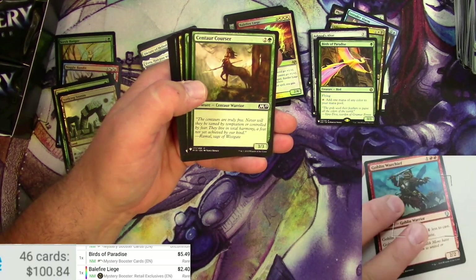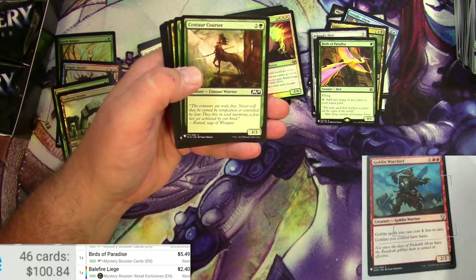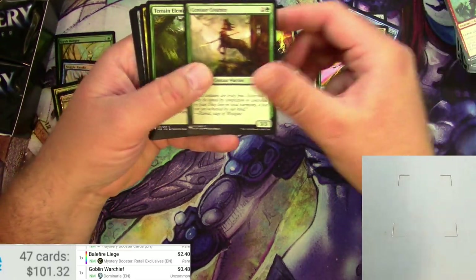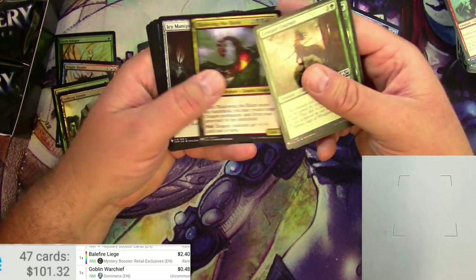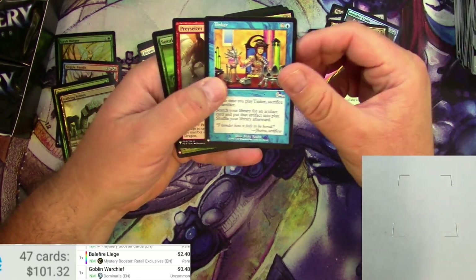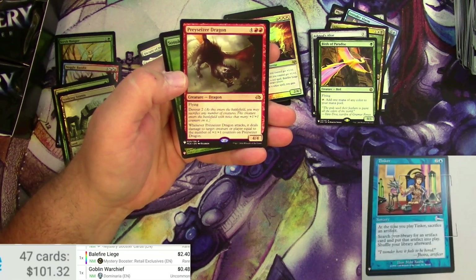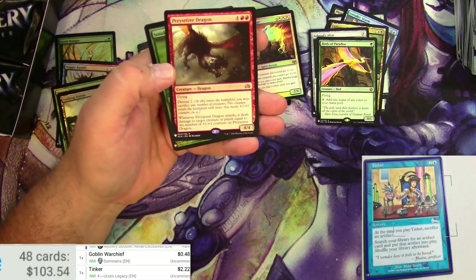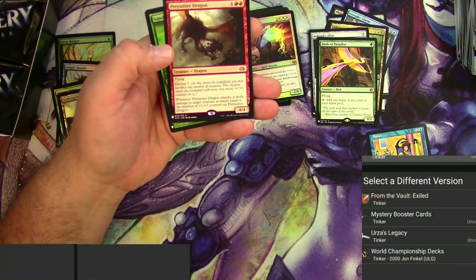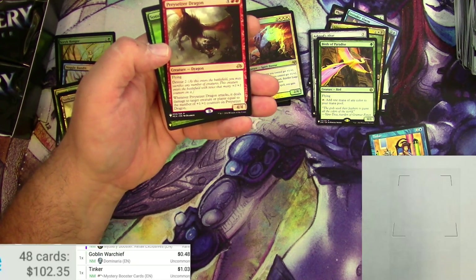Moving right along. Goblin Warchief — might not be worth a whole lot. Bladewing the Risen, Icy Manipulator. A Tinker from Urza's Legacy — I don't think it's a big one. Hey, I was wrong: $2.22 — that's pretty good for an uncommon. Mystery Booster: still a buck. Prey upon, Ceasar Dragon from Planechase — just a little bit. And a Sosuke, Son of Soshiro — foily there, nothing big. Mystery Booster: 45 cents.